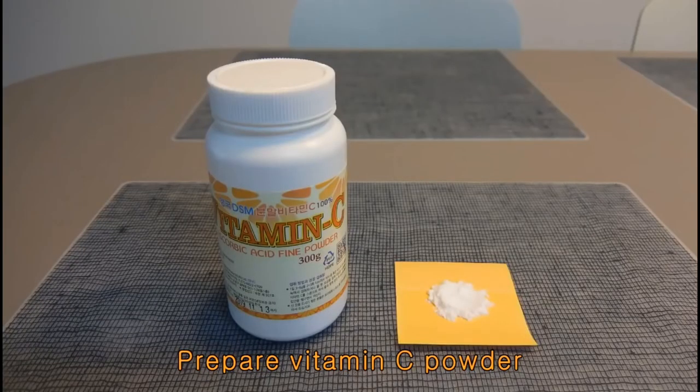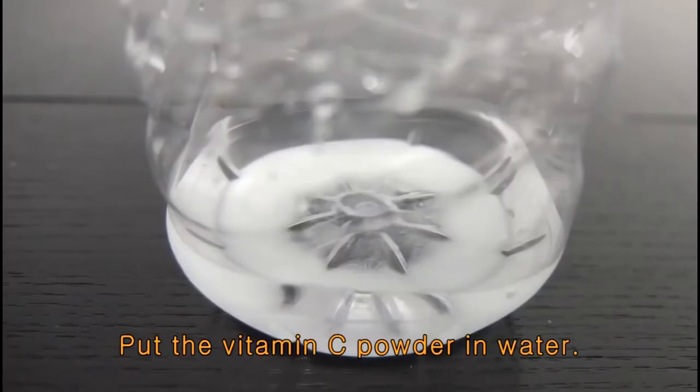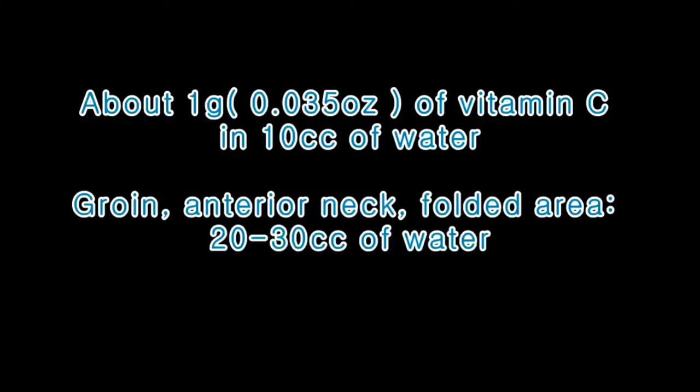Detailed method. Prepare vitamin C powder and a small amount of water in a bottle. Put the vitamin C powder in water. About 1 gram of vitamin C in 10 cc of water is appropriate, I think.